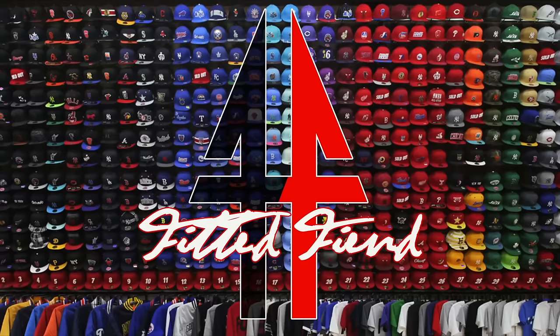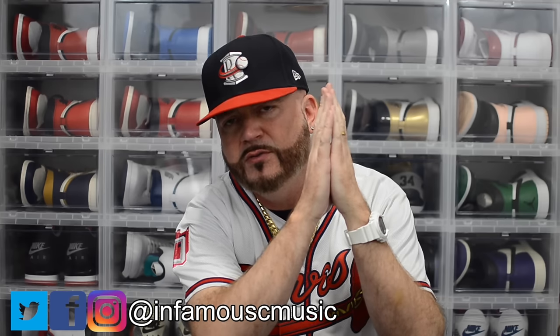What's poppin'? It's your boy from the sea, the ATL Don, checking in, and you're watching Fitted Fiend. This week on Fitted Fiend, we have a very special New Era exclusive. Without further ado, let's get into this.